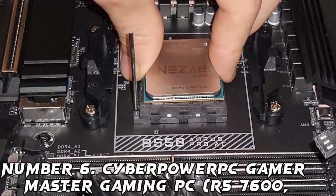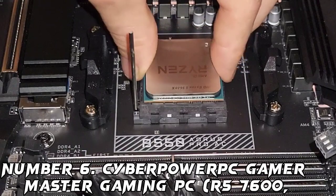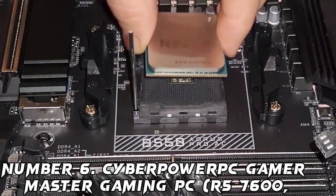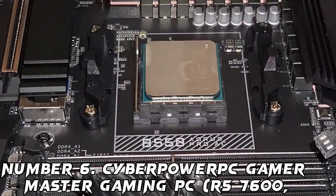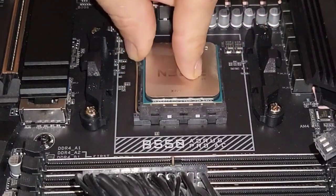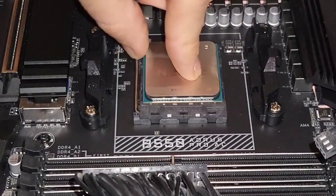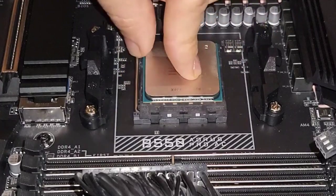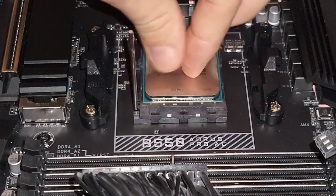Number 6: CyberPowerPC Gamer Master Gaming PC, R5 7600. At the top of our selection as the best pre-built PC under $1,000, we have the CyberPowerPC Gamer Master. It brings the latest generation of hardware to your machine and keeps it under that $1,000 mark, ensuring you get the most value and support down the line. For the main event, it has the AMD Ryzen 5 7600 and Nvidia RTX 4060 8GB, both providing a great budget option.